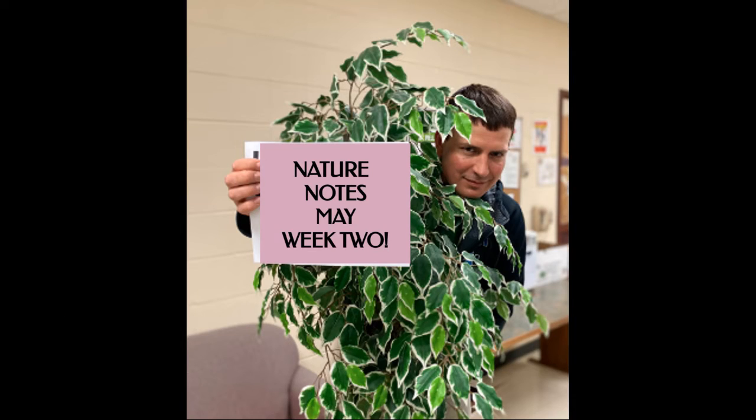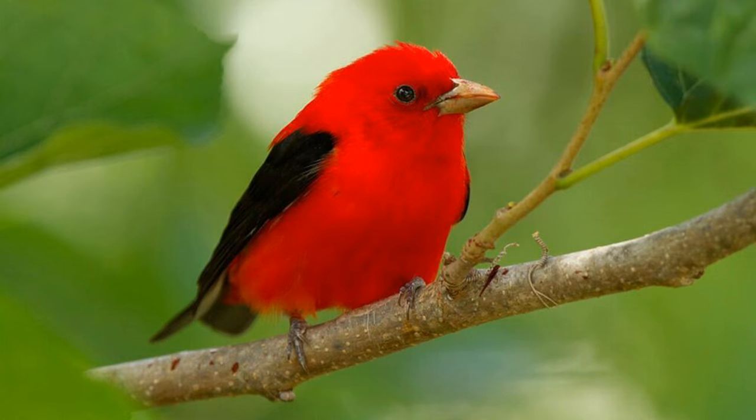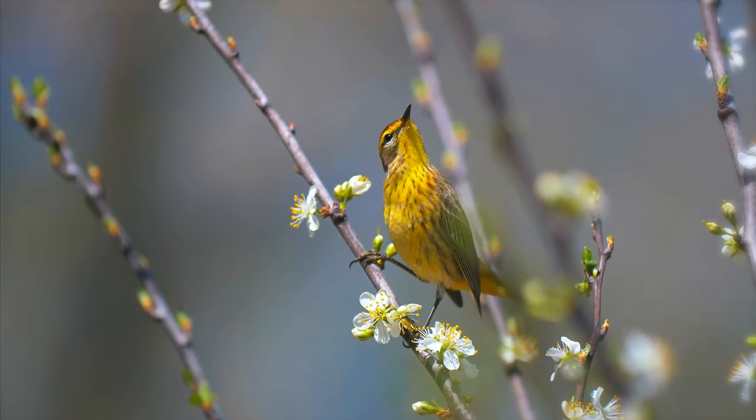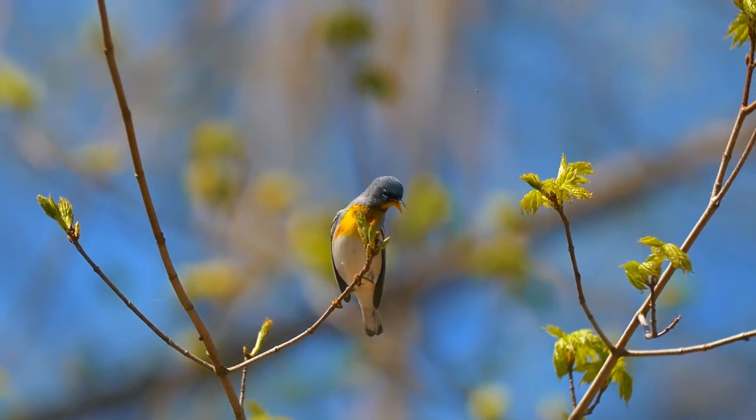Here are Jim Gilbert's nature notes for the second week of May. Indigo buntings and scarlet tanagers arrive and come to feeding stations. The big warbler migration is on and birders can expect to see about 21 species of these tiny songsters, including Blackburnian and chestnut-sided warblers.